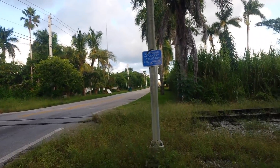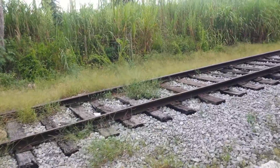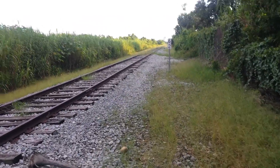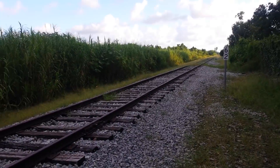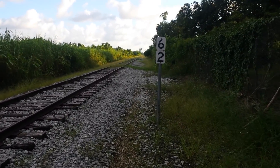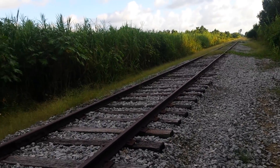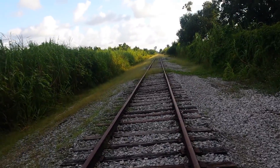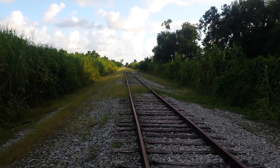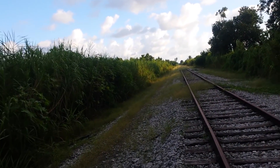Here you can see the emergency contact info, and here we have milepost 62. It's a bad grade crossing — when that car passed it shook the whole track. The track is starting to take on a lot of growth. This is facing south towards Homestead. This line was built in 1926 by the Seaboard Airline.